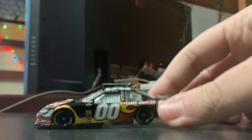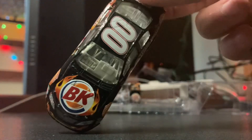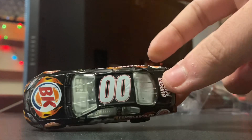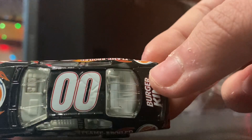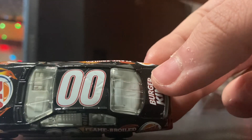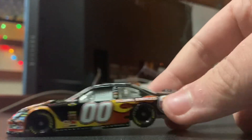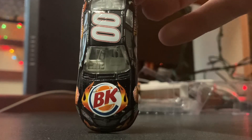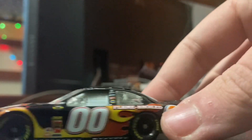Here we got the car itself. The colors are primarily black, orange, and yellow, and then you have the BK logo, which is all orange, blue, and red. Got the Reutimann double-zero font — it's all white and red — white interior with a red outside line. Got 'Have It Your Way.' Look at that BK logo. I love the old BK logo.